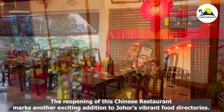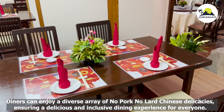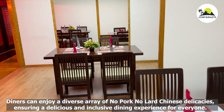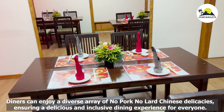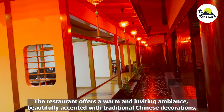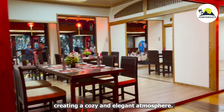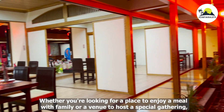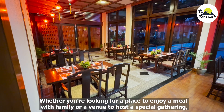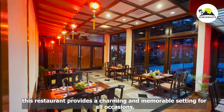The reopening of this Chinese restaurant marks another exciting addition to Johor's vibrant food directories. Diners can enjoy a diverse array of no pork, no lard Chinese delicacies, ensuring a delicious and inclusive dining experience for everyone. The restaurant offers a warm and inviting ambience, beautifully accented with traditional Chinese decorations, creating a cozy and elegant atmosphere — a charming and memorable setting for all occasions.